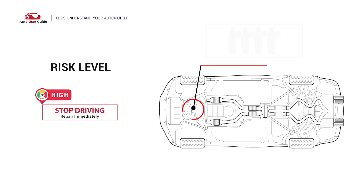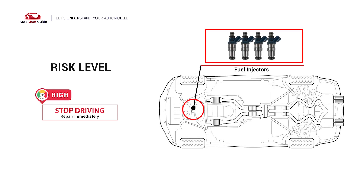This means that your cylinder air-to-fuel ratio is not balanced properly, usually caused by a faulty heated oxygen sensor located on the exhaust or a simple vacuum leak. Under this circumstance, stop driving and repair your vehicle immediately.